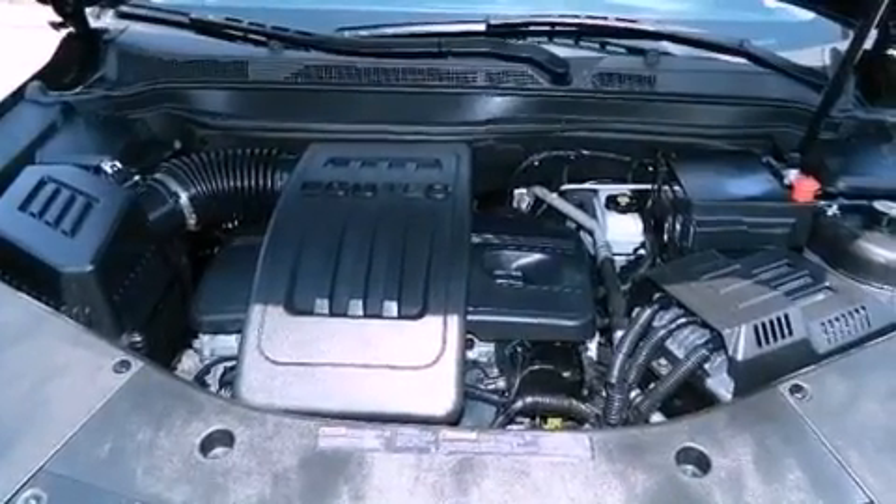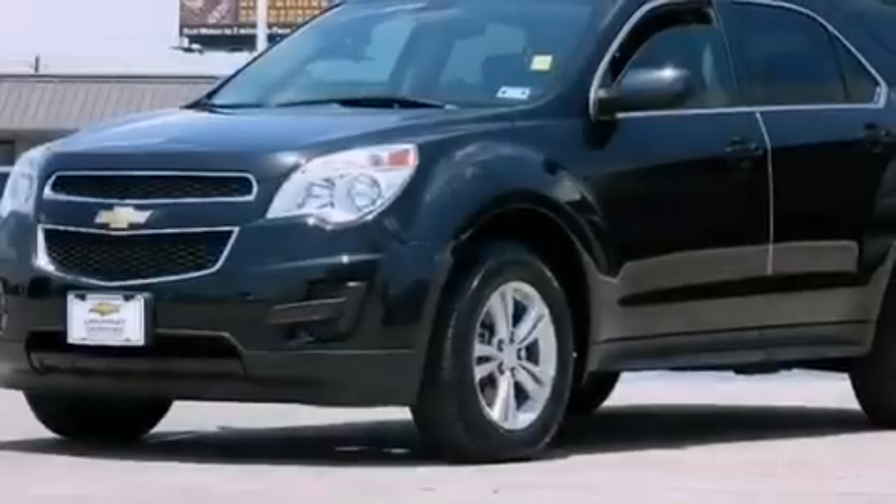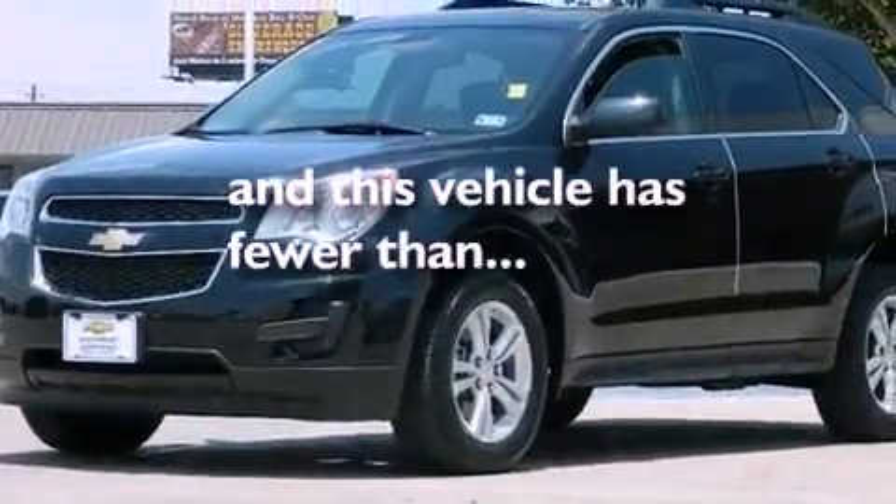Privacy glass, an anti-lock braking system, heated side view mirrors, and this vehicle has less than 27,000 miles.